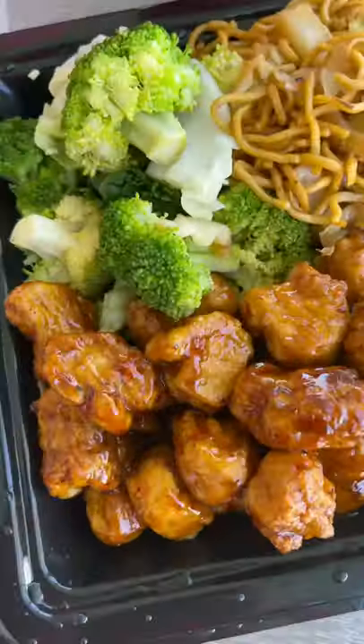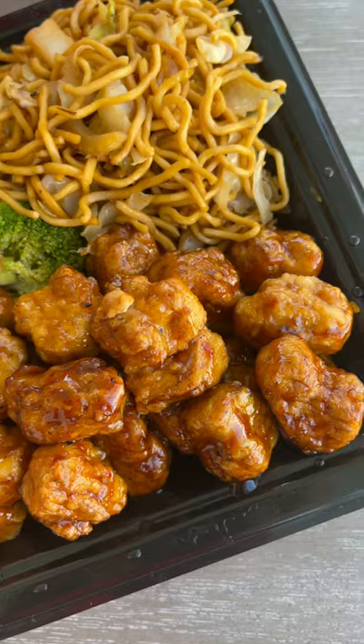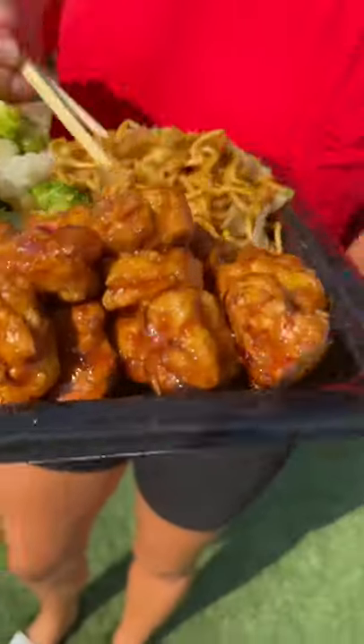It reminds me just like the old days of orange chicken at Panda Express — it is absolutely delicious, they nailed it. While I was there, I figured I'd order some of their other vegan options, which happened to be the chow mein.